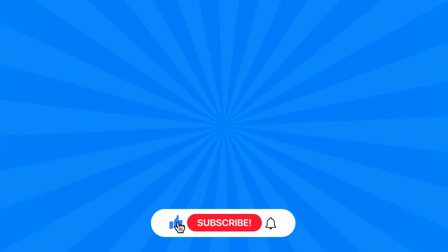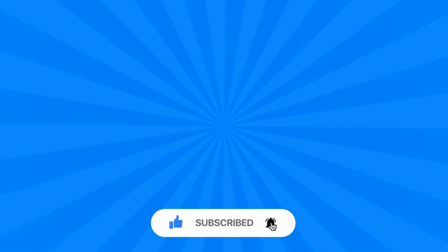Thanks for watching. Please write your score in the comments below. Don't forget to subscribe to the channel for more quizzes like this one.